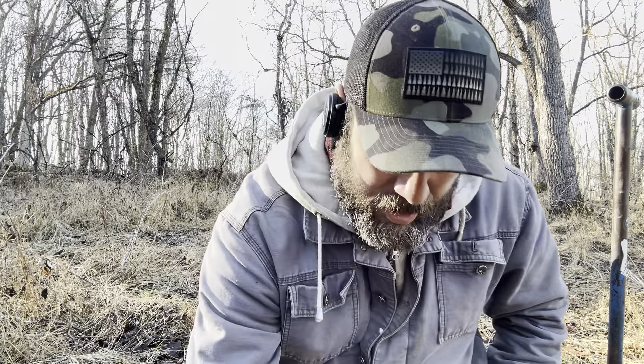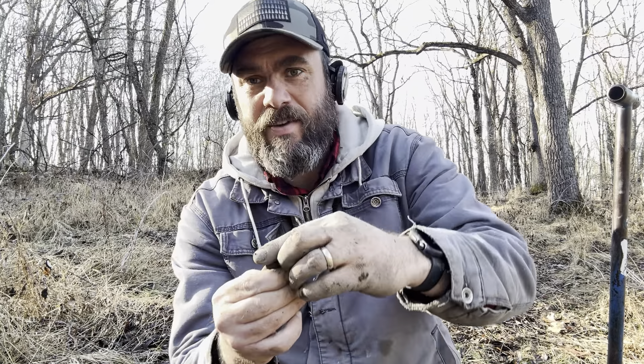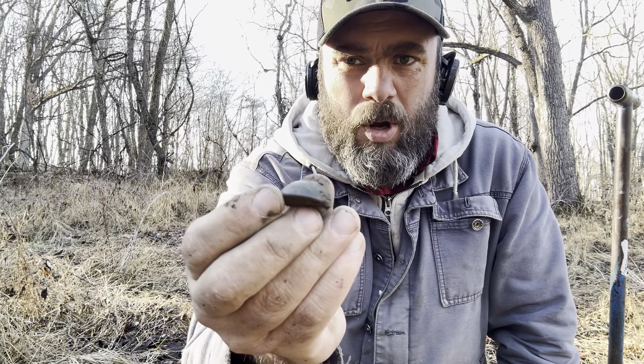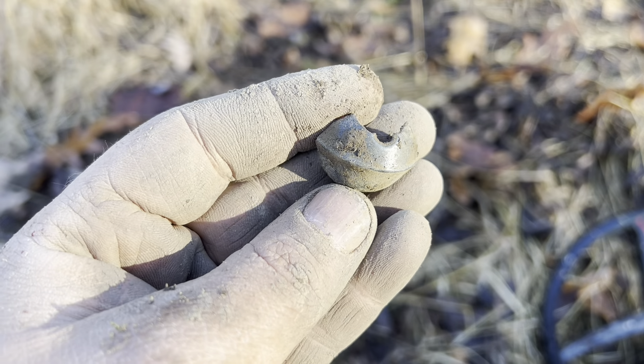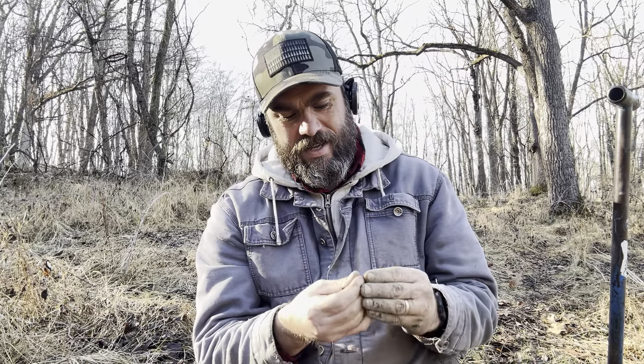Moving out into the open a bit — I hit this area pretty hard and got a good signal. Unfortunately it's not whole, but that is a very small piece of a cradle bell — it's a number one. That would have gone on a horse and buggy and jingled to let everybody know they were coming down the road. We do find these whole, but oftentimes they are in pieces. If that had been whole it would have been the smallest one I've ever found — I've never found a number one before.